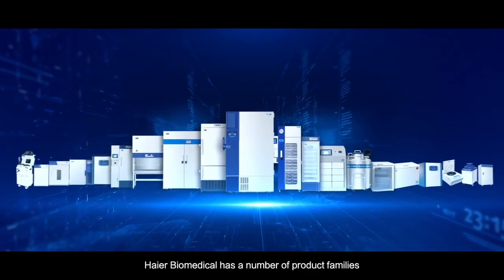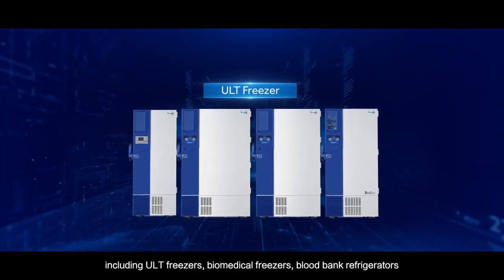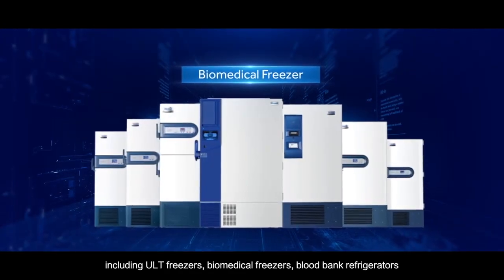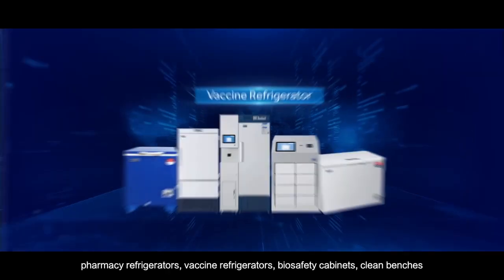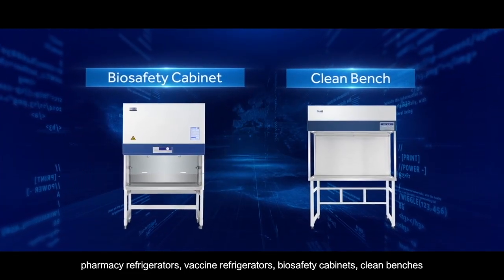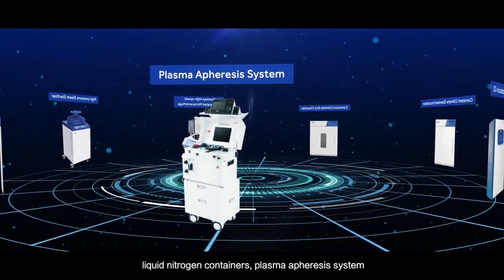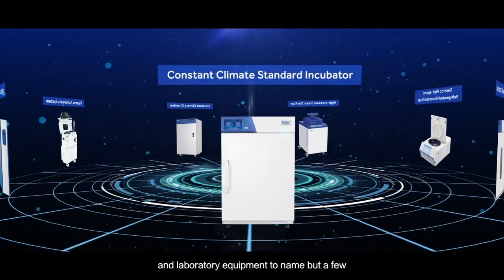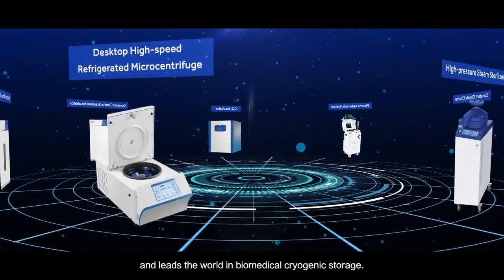HI-R Biomedical has a number of product families, including ULT freezers, biomedical freezers, blood bank refrigerators, pharmacy refrigerators, vaccine refrigerators, biosafety cabinets, clean benches, liquid nitrogen containers, plasma apheresis systems, and laboratory equipment, to name but a few, and leads the world in biomedical cryogenic storage.